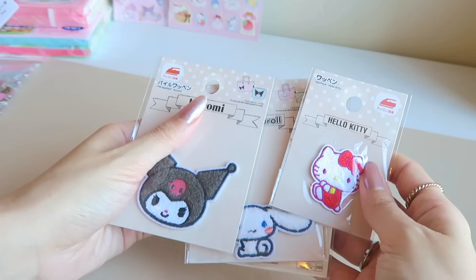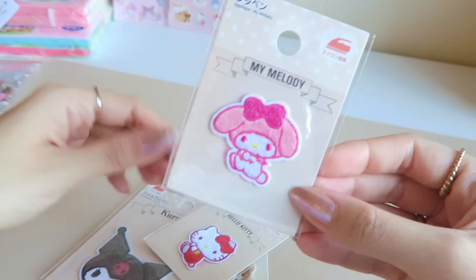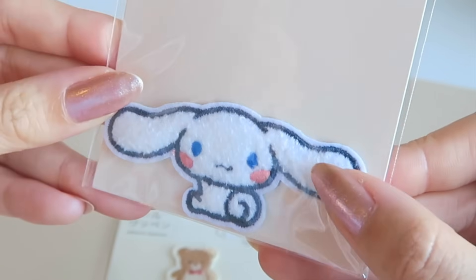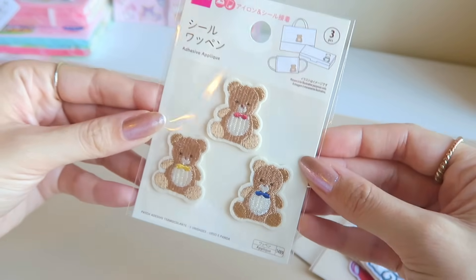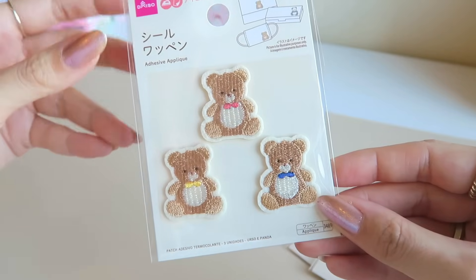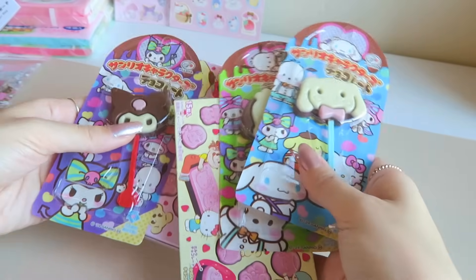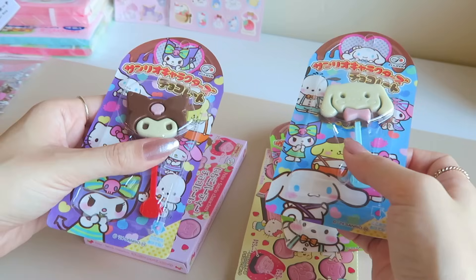I found some Sanrio iron-on patches - I got a cute little My Melody one, a Hello Kitty, a big Kuromi head, and Cinnamoroll. They have this kind of fuzzy texture to them. Then there's a non-Sanrio set - I'm obsessed with teddy bears and this came with a pack of three, all with different colored little bow ties. I think they'd be super cute to put onto tote bags and things.